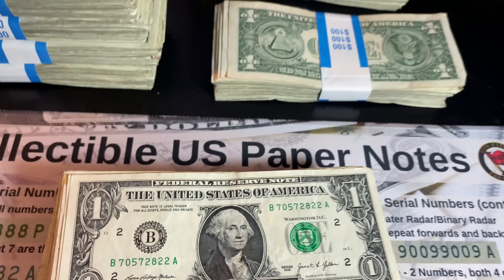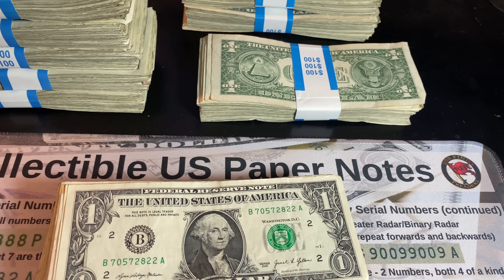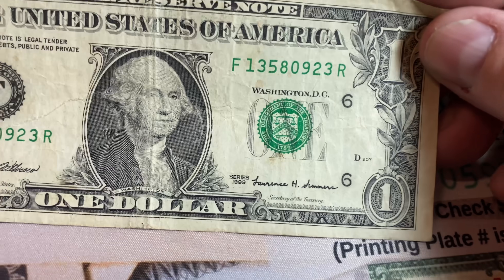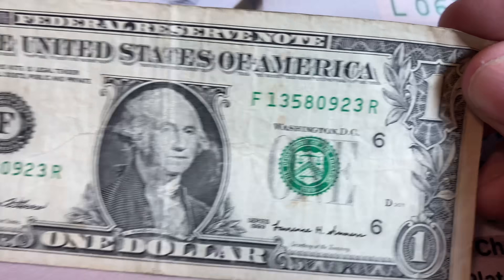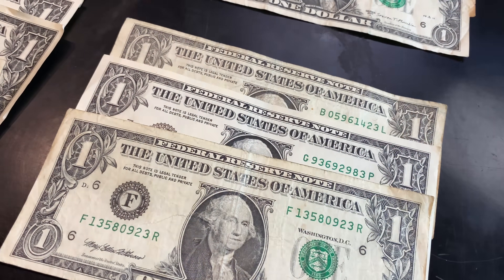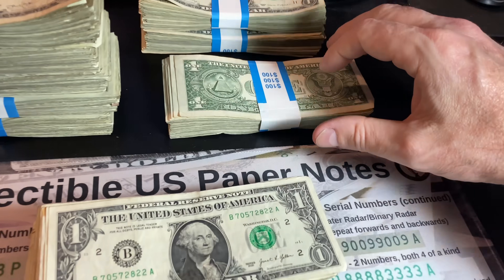Strap number nine was a dud, so it's going to make us work for two more star notes. The only note of interest is another 1999 note — nothing fancy about the serial number, but I'll hold on to it for the older note collection. One strap to go — two star notes or something fancy is what we need.